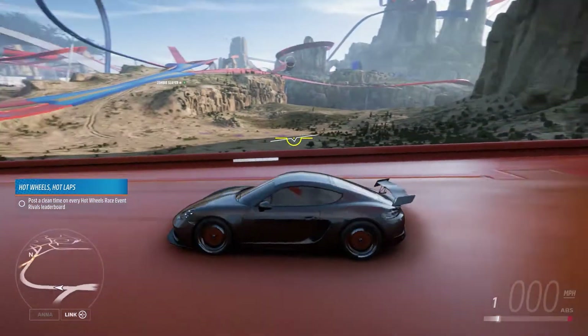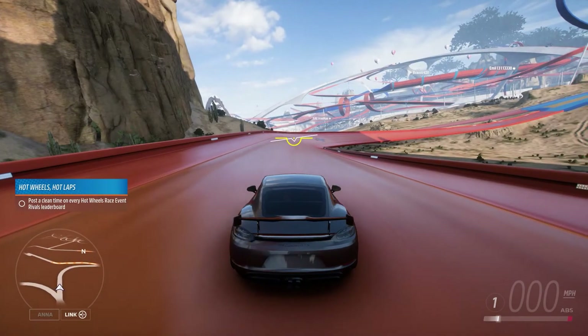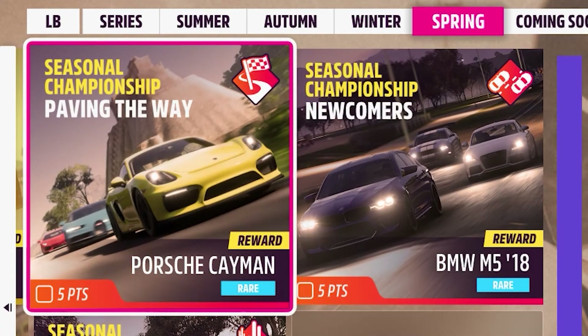And I'll be in this Cayman, the exact same one that I was in for the Mexico PRs this week. Basically, you get it from a weekly challenge so the car is free, but the upgrades are not, of course.